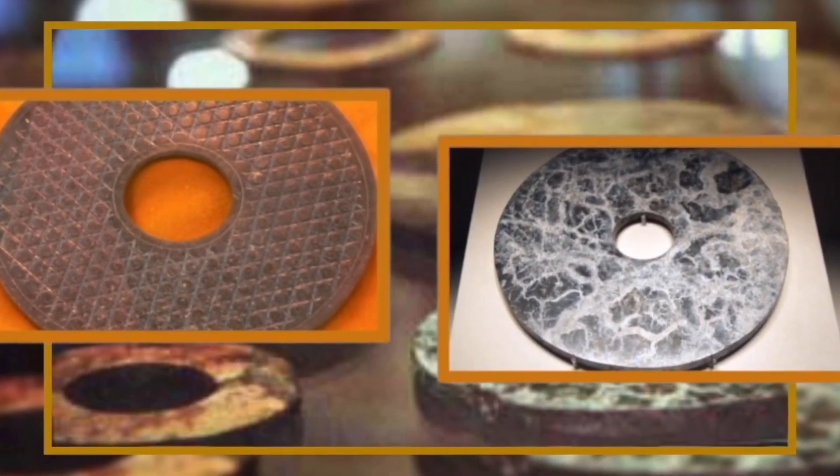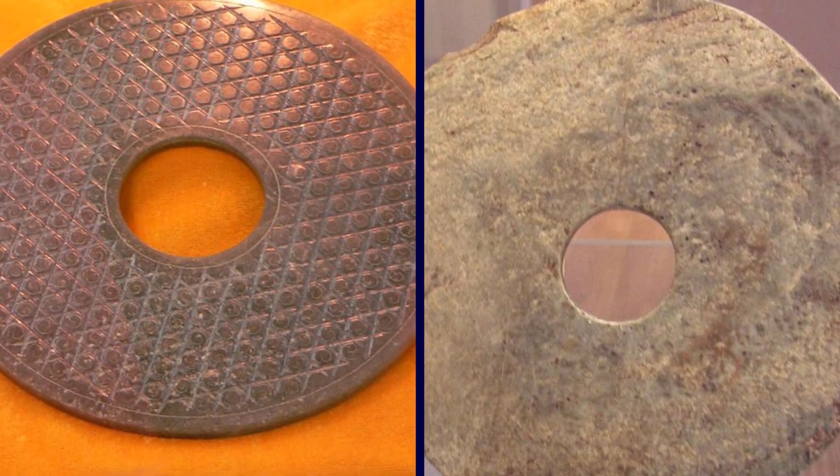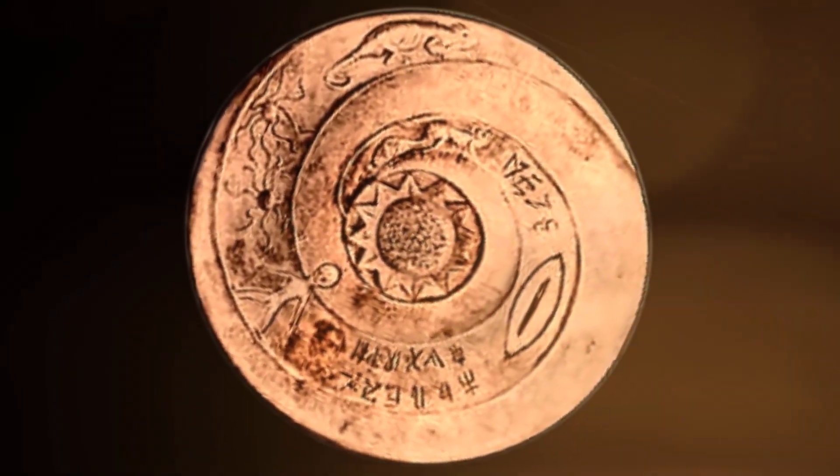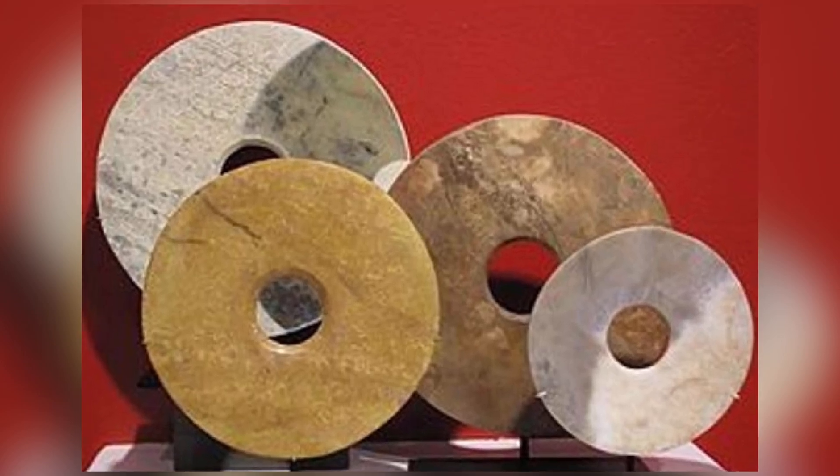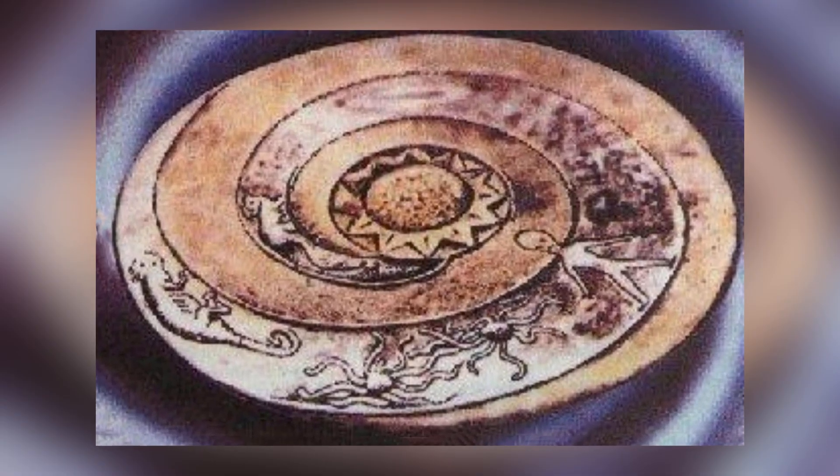Some people claim they never existed at all, but these photographs seem to suggest otherwise. Who made these artifacts and why? Has somebody confiscated them because they don't want us to find out?